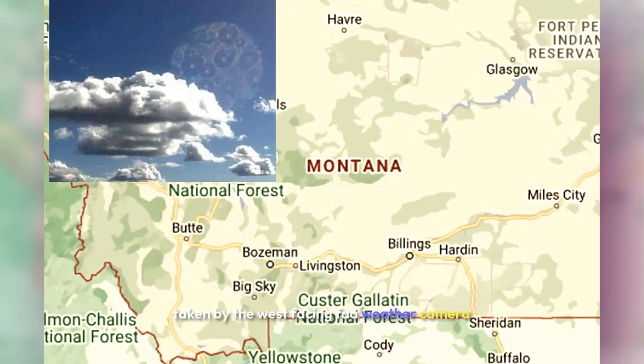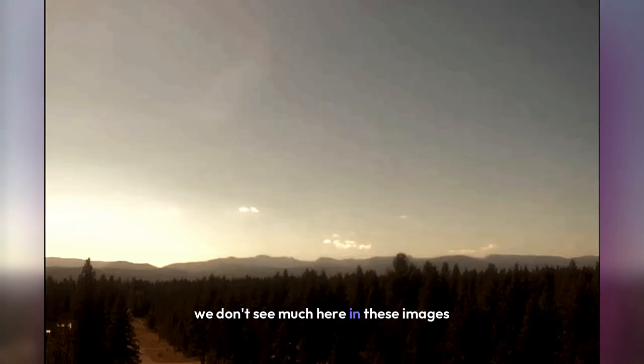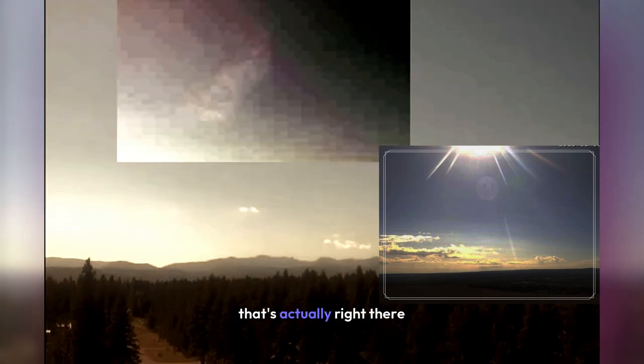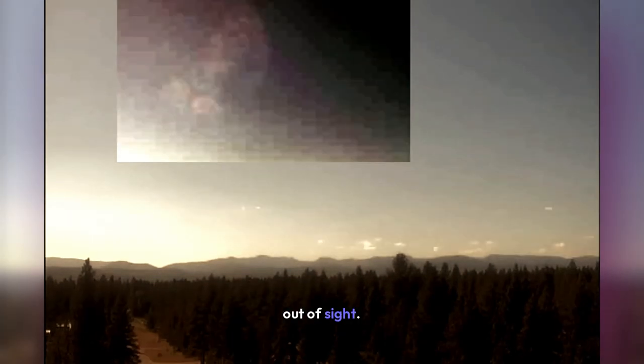Taken by the west-facing FAA weather camera located in Sealy Lake, Montana, just the day before yesterday on August 13th. Sealy Lake is located in the northwestern quadrant of the state of Montana. Each image in these videos is 10 minutes apart. We don't see much here because the atmospheric chemicals in this area of Montana are so thick that they are blocking out everything we are not supposed to see. Even with contrast applied, it's difficult to see the large planet that's right there in the middle of this image — in the last few frames, it completely disappears into the atmospheric chemicals, out of sight.